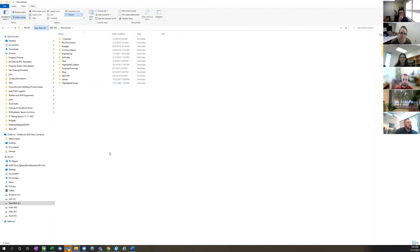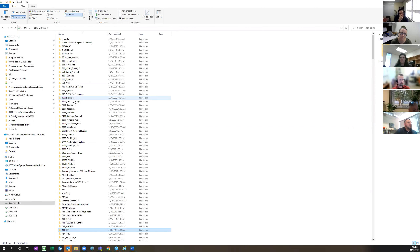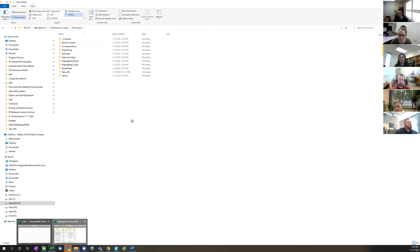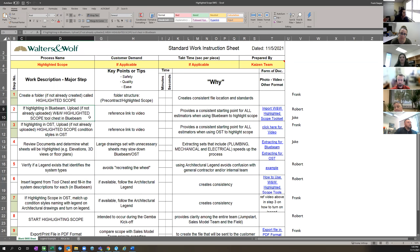If you are working on a project where you've already run the new bid and created it — like this example, 1100 Rancho — the folder is already there. All you have to do is check. If it's not there, create it; if it's there, then that covers you for step one. Robert, take it over from there.